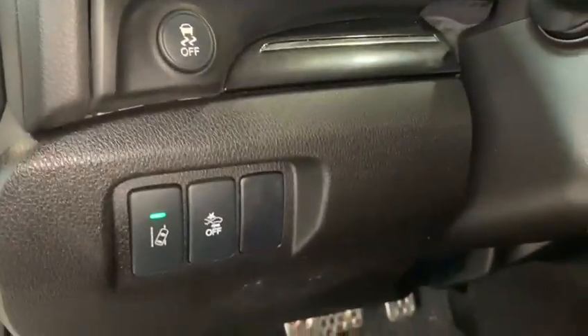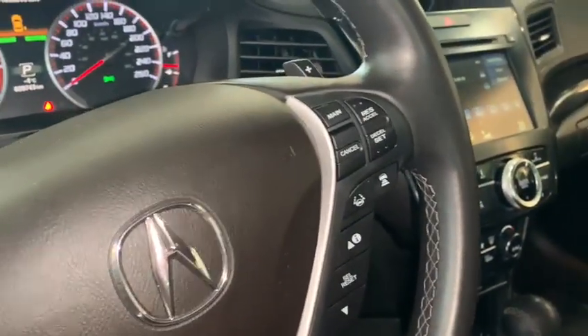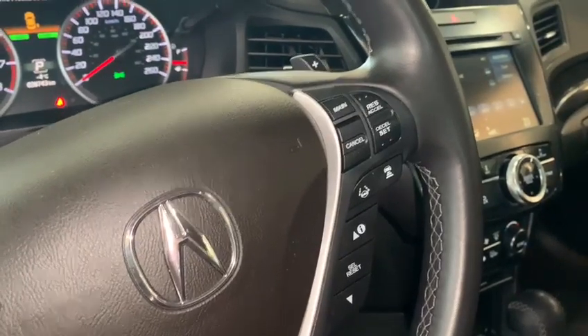Keyless entry. We have that beautiful Alcantara ebony leather seating with power adjustment. We have our anti-collision warning, volume and channel controls, hands-free Bluetooth calling, lane keep assist, adaptive cruise control, and cruise control set.